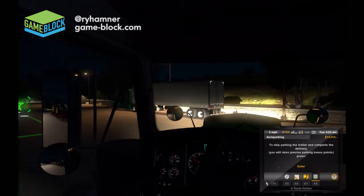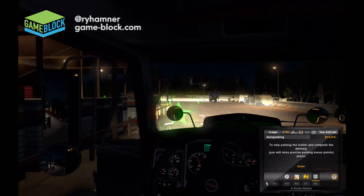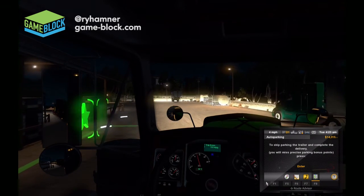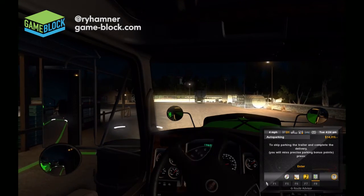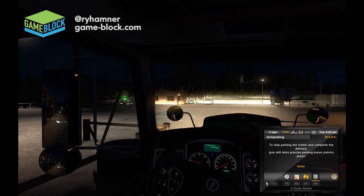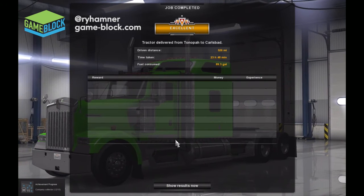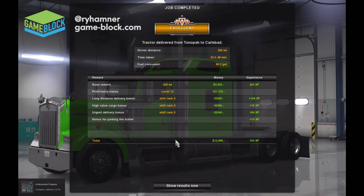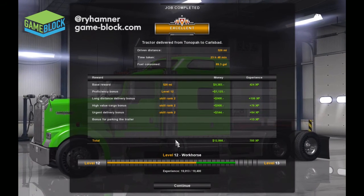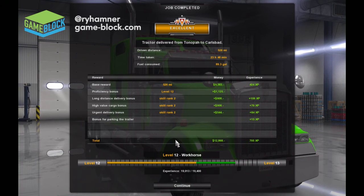Almost hit it — backed up, good thing I was watching my mirrors. Let's swing wider. We don't want to damage the load this close to delivering it. It's going to be close — I think I missed it. I had it! There we go. Excellent! 526 miles traveled, 23 hours and 48 minutes, burned almost 90 gallons of fuel. So close to level 13 — picked up 705 experience points, made about $13,000. Not a bad day at the office — the office being an 18-wheeler.